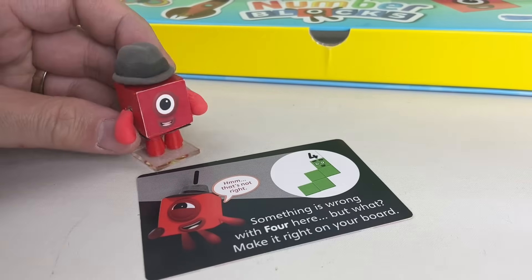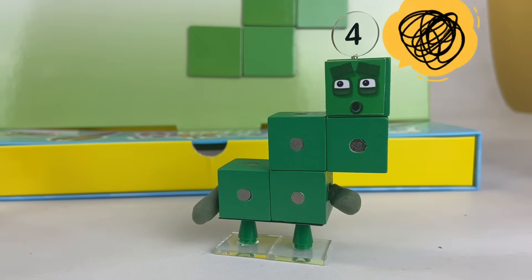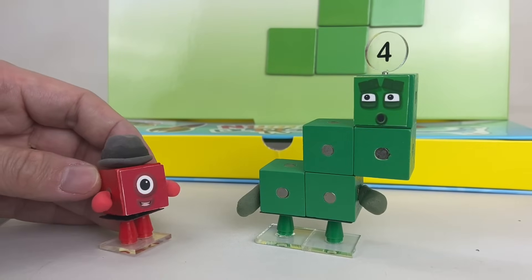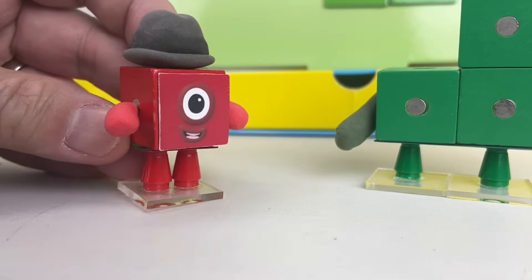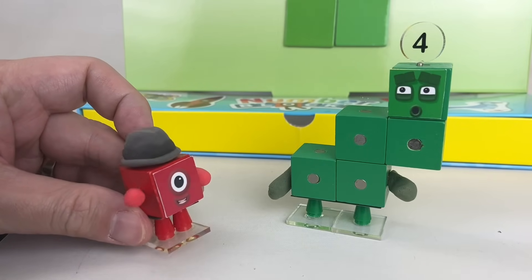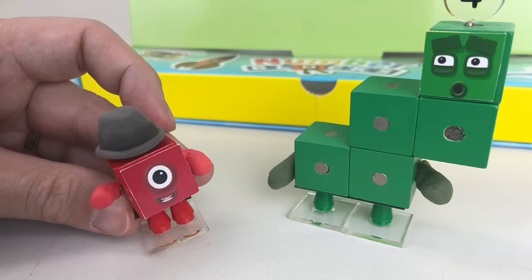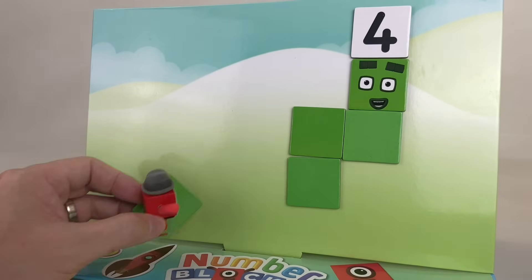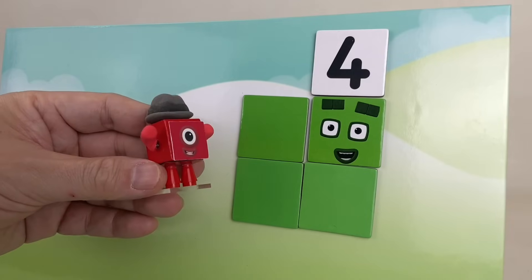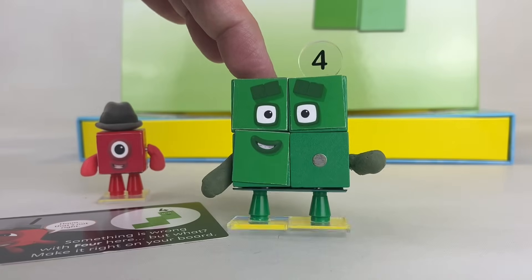Let's try this next puzzle. Hmm, something's wrong with 4. But what could it be? Oh, I don't feel so good. Something's not right. Don't worry, 4. We'll figure this out. First, let's count your blocks: 1, 2, 3, 4, 5. Oh, you're one block too many! No wonder you're not feeling right. Don't worry, we'll fix this. There you go. Now you're all right. Oh, thank you. Now I feel 4-tastic!